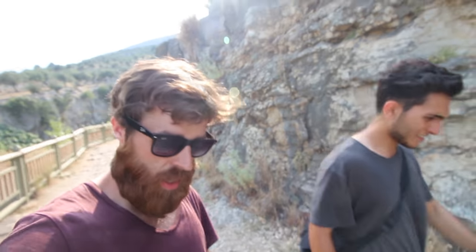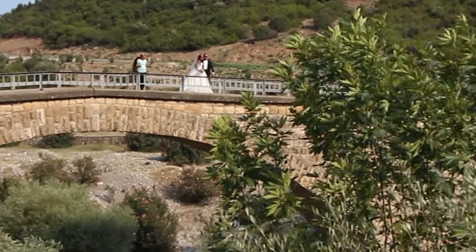So that was the gorge. Now we're going to Gaziantep — three hours by car. There are wedding pictures being taken here! You can see the hole in the mountain — that's the gorge.